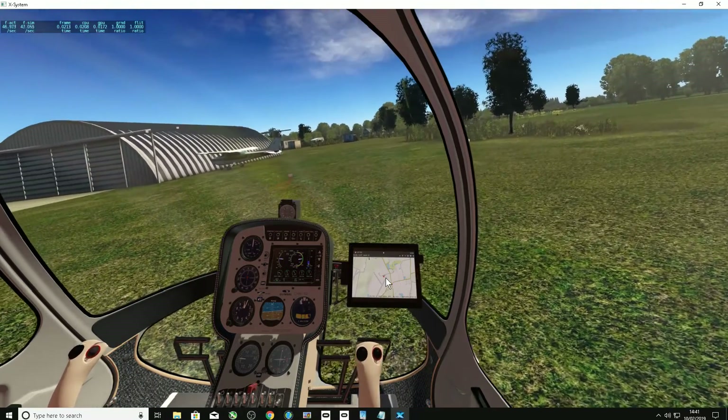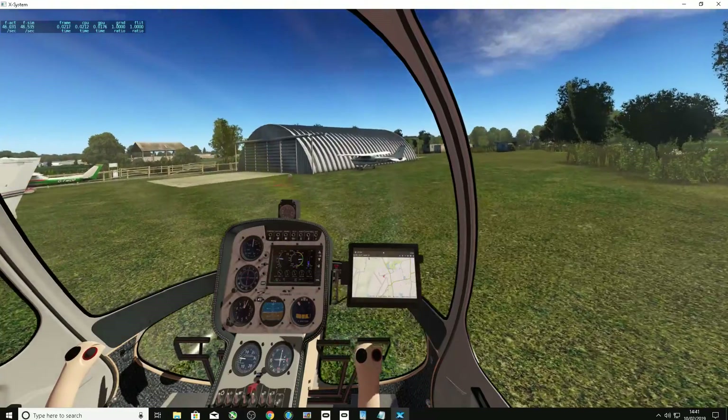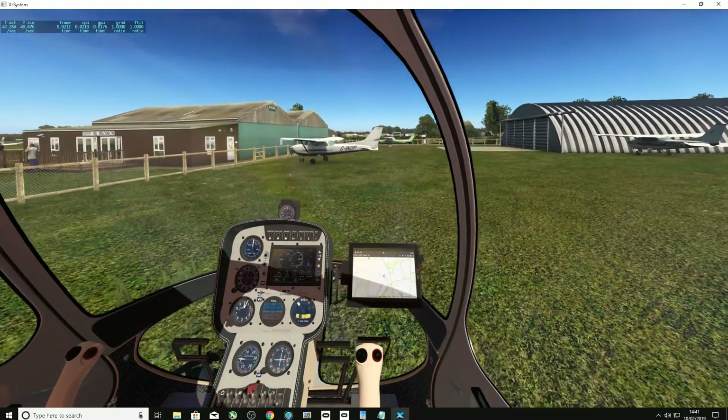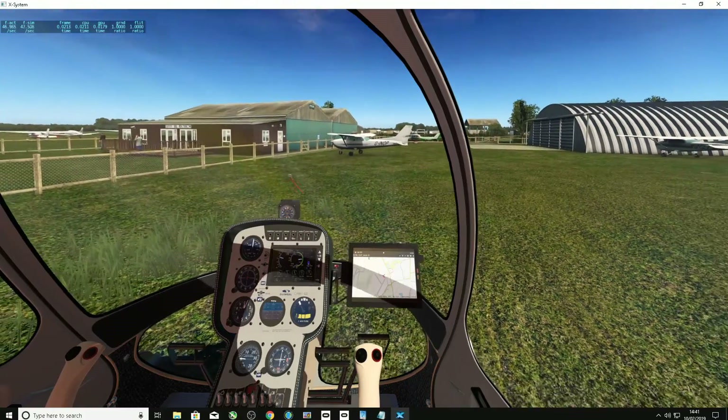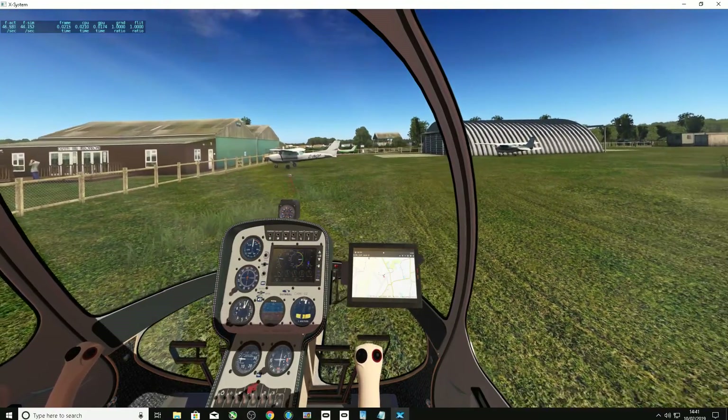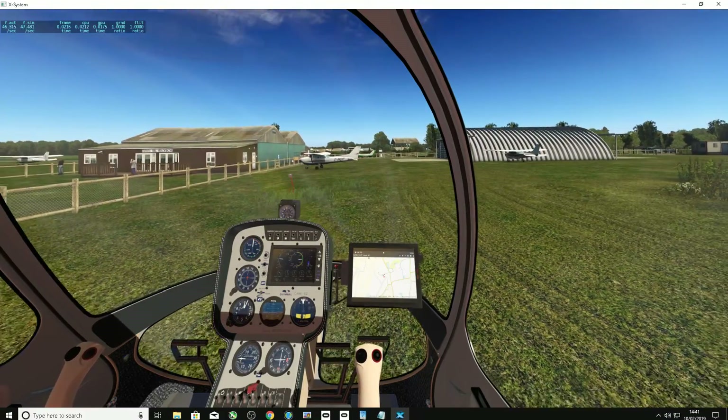Well, I could certainly agree that the textures are up to Orbix's usual standards — they are absolutely fantastic. You see me backing up here, which obviously isn't the right thing to do, but I just wanted to give a nice view of the area.